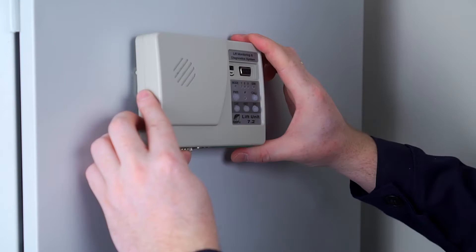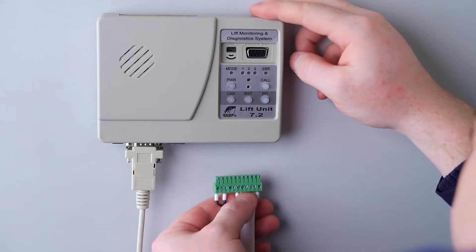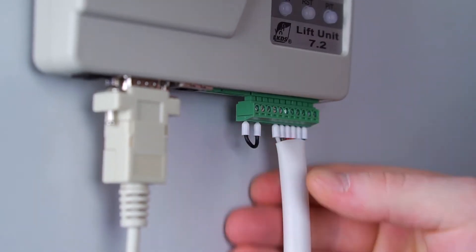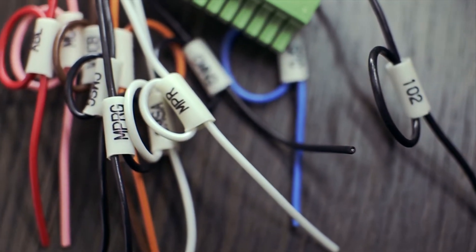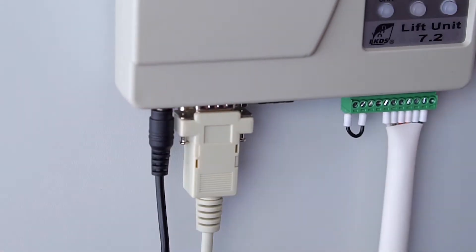You need to connect a lift unit to a lift control station. Then the following parts should be attached to the lift unit: a station connecting cable, terminal blocks with pre-marked wires, a power cable, and an internet connection cable.